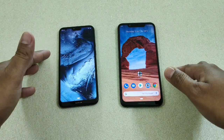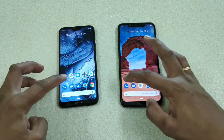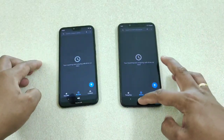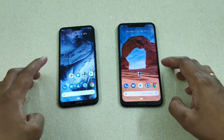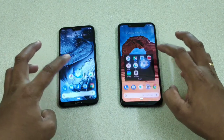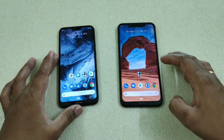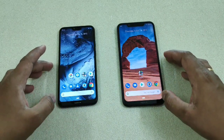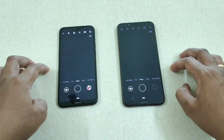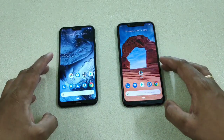Now let's start with the apps. Phone app — one, two, three — the Nokia 8.1 is next. Settings — one, two, three — almost the same, I believe, no real difference. Camera — one, two, three — almost the same, though this one may have been slightly faster. Do let me know what you observed.